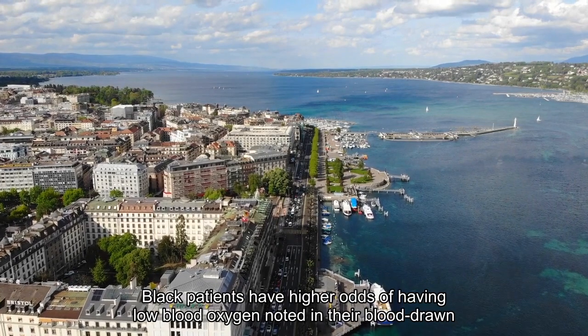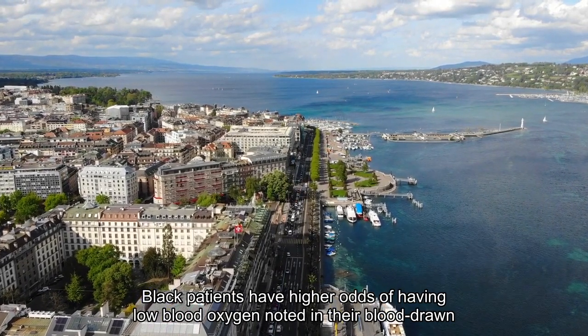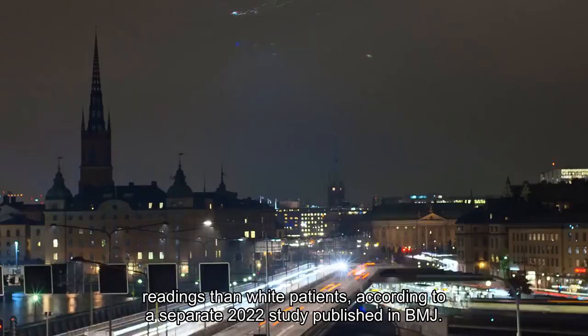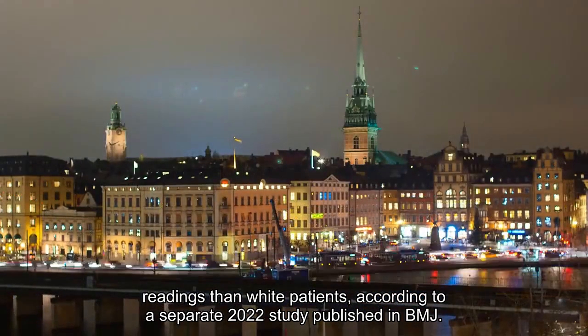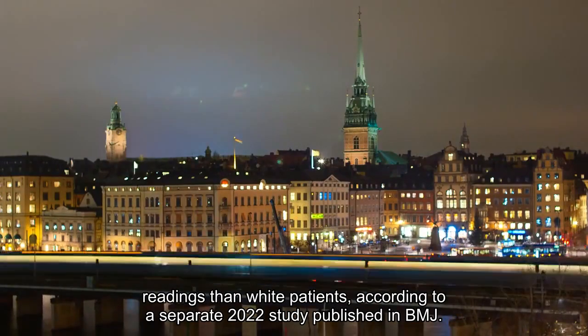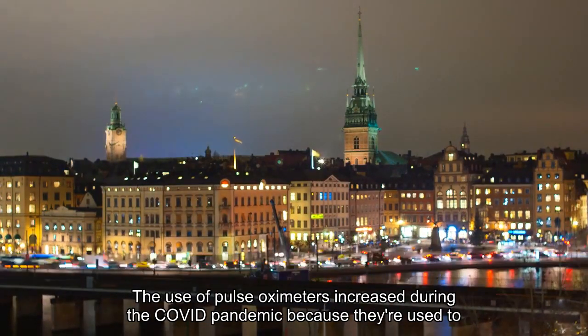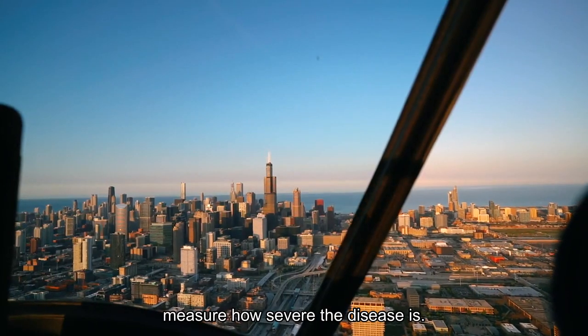Black patients have higher odds of having low blood oxygen noted in their blood-drawn readings than white patients, according to a separate 2022 study published in BMJ. The use of pulse oximeters increased during the COVID pandemic because they're used to measure how severe the disease is.